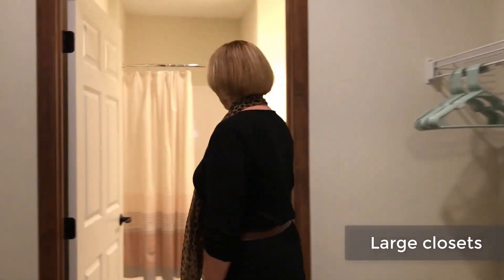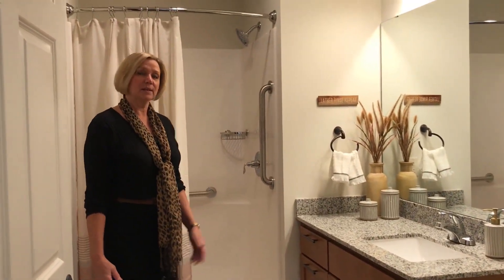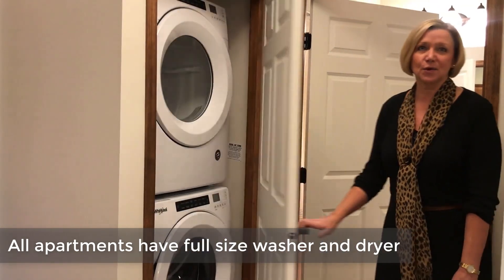You will love this walk-in closet. There is plenty of room for all your clothes and added storage. As you step into the bathroom you'll see the granite countertops, drawers, added cabinet space, and this wonderful step-in shower. In addition, every floor plan has a full-size washer and dryer conveniently located.